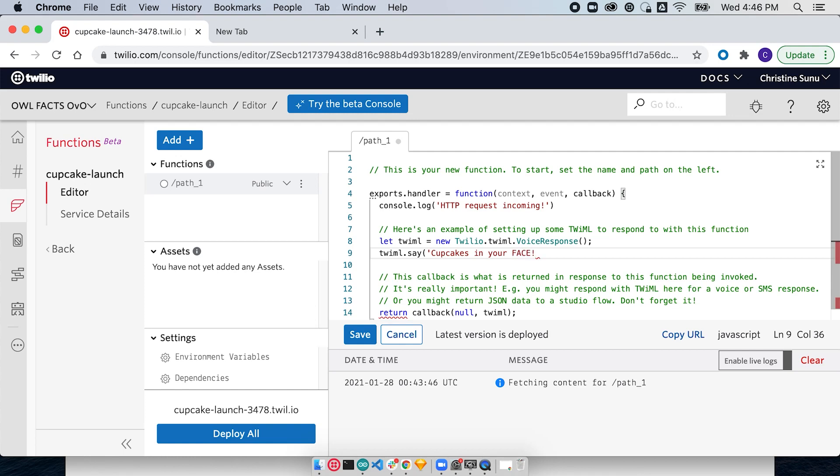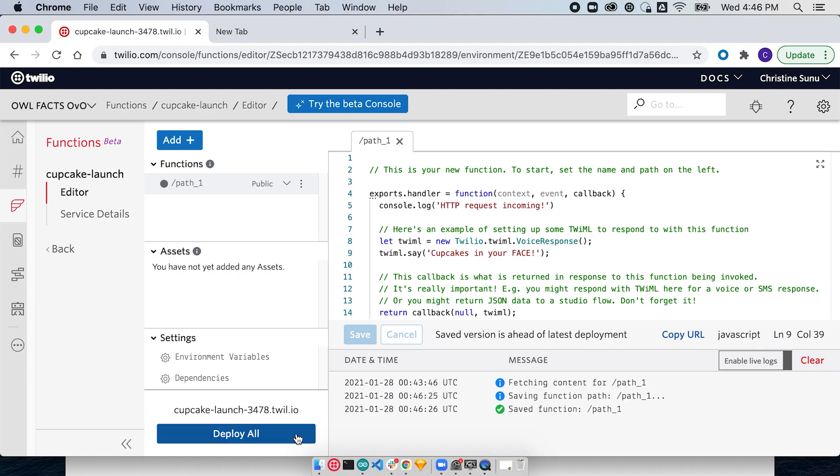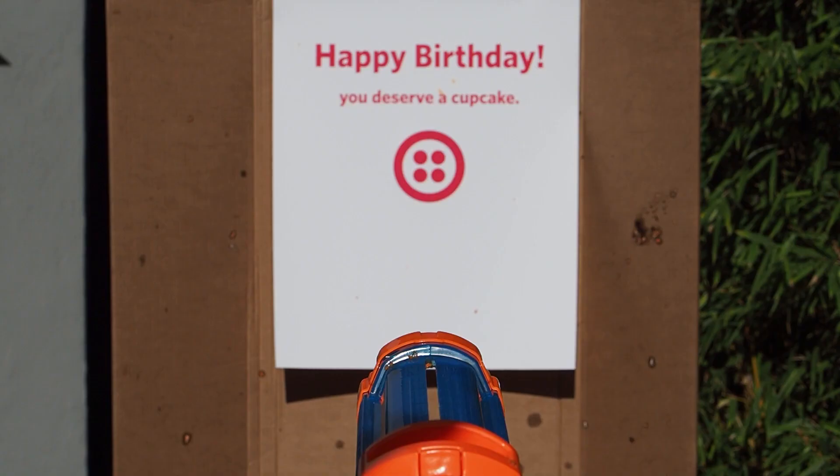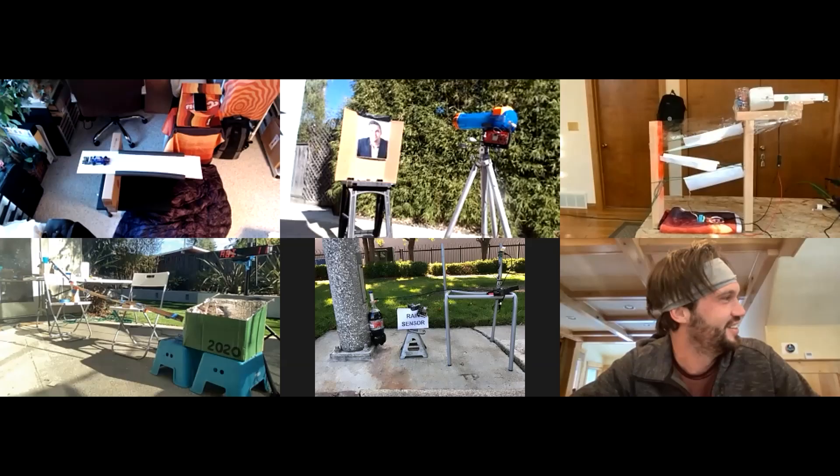Everyone had made their devices so that each could be set off by sending a GET or POST request to a URL, so the first step was sharing all those URLs. It turns out that Slack sends a request when it previews a URL, so we accidentally fired a cupcake early. But eventually we got to the point where we hadn't gotten it fully working, but we were pretty sure we could do it live.